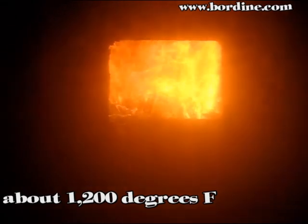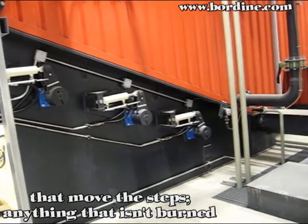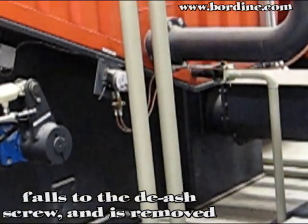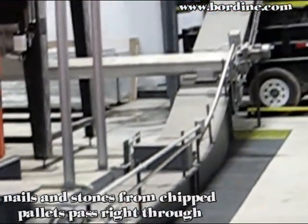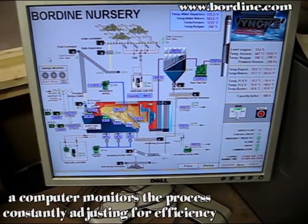Back on the outside, you can see the three white pumps that move the steps back and forth. Anything that isn't burned falls to the de-ash screw and is removed from the boiler via the wet ash conveyor. Nails and stones from chipped pallets pass right through. A computer monitor tracks the process, constantly adjusting for efficiency.